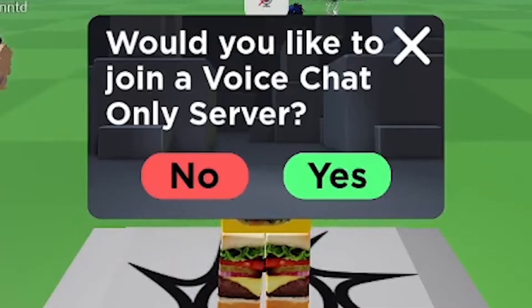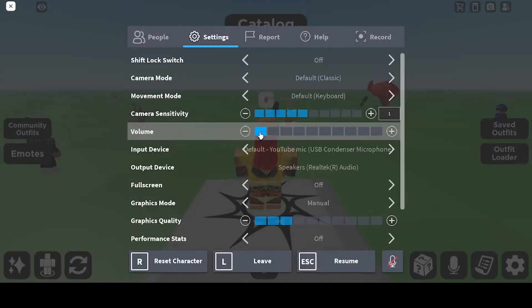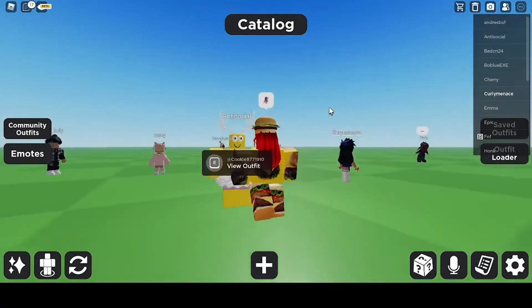The game asked if I'd like to join a voice chat server — I would not. I feel like voice chat is kind of annoying; you can't really hear what people are saying, or people talk over you.